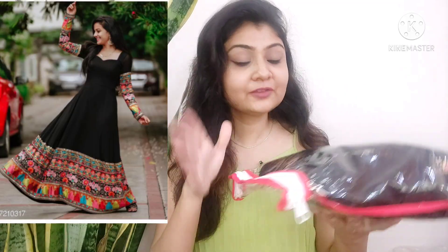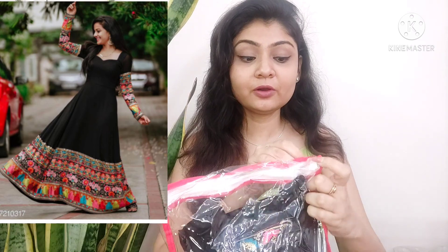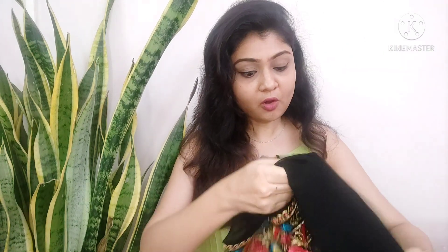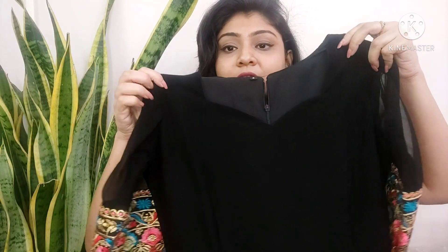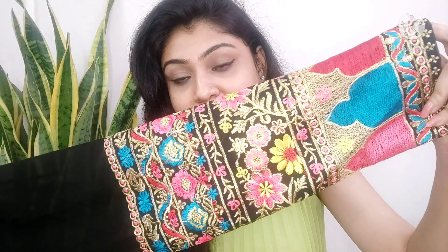You will get very beautiful and unique things — definitely try it. Personally I feel very good. Now I will show you a very beautiful long gown which is in the package. We will open it now. This kind of designer-looking gown you will get in Misho. You will get a very good collection. This is a long black gown.